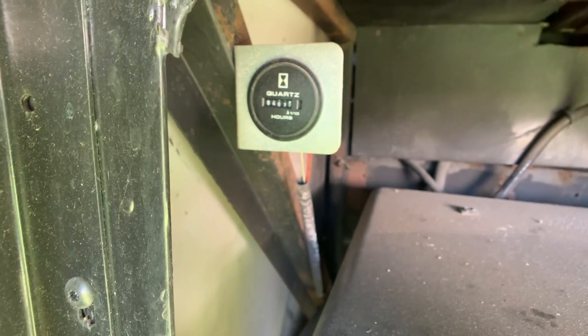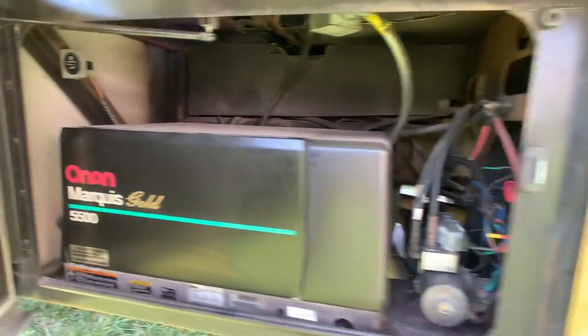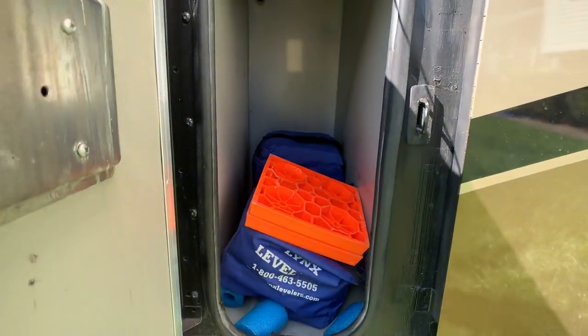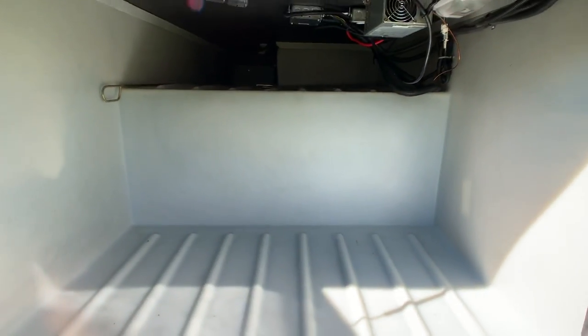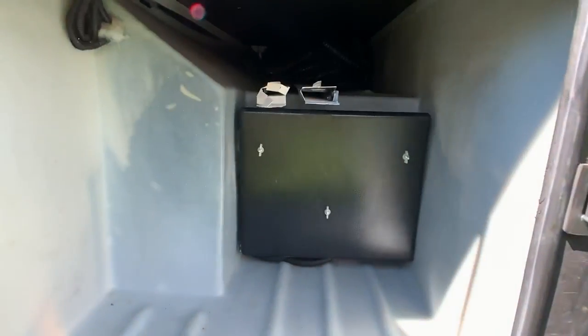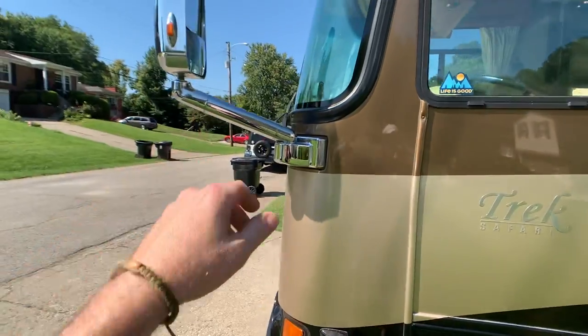Hours on the generator are right there — looks like 467 hours on the generator. The owner has boogie lights on this coach underneath it, so it lights up at night and looks real cool — that's what most people are doing on high-end coaches now, and they turn different colors: blue, red. Lots of pass-through storage on this coach. Side cameras and chrome heated mirrors — all options.